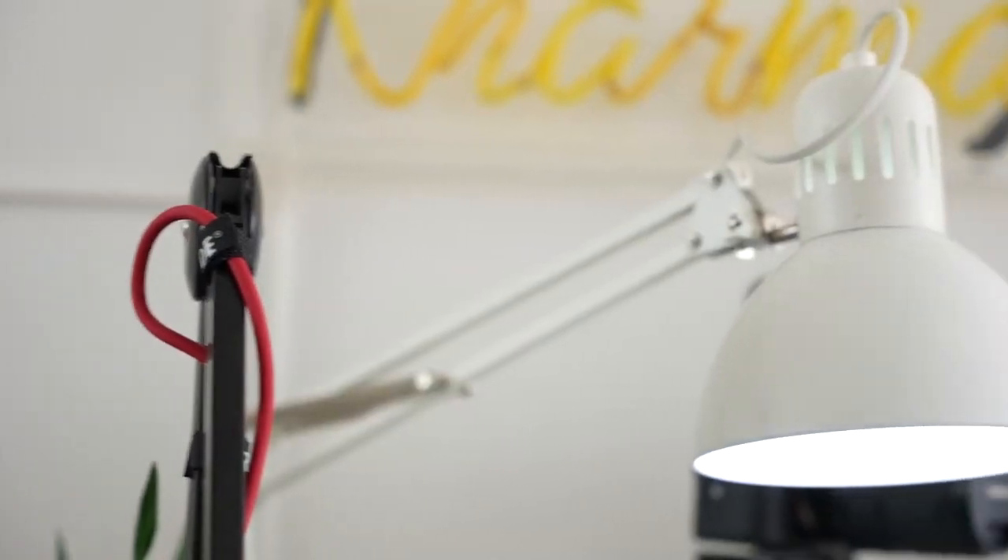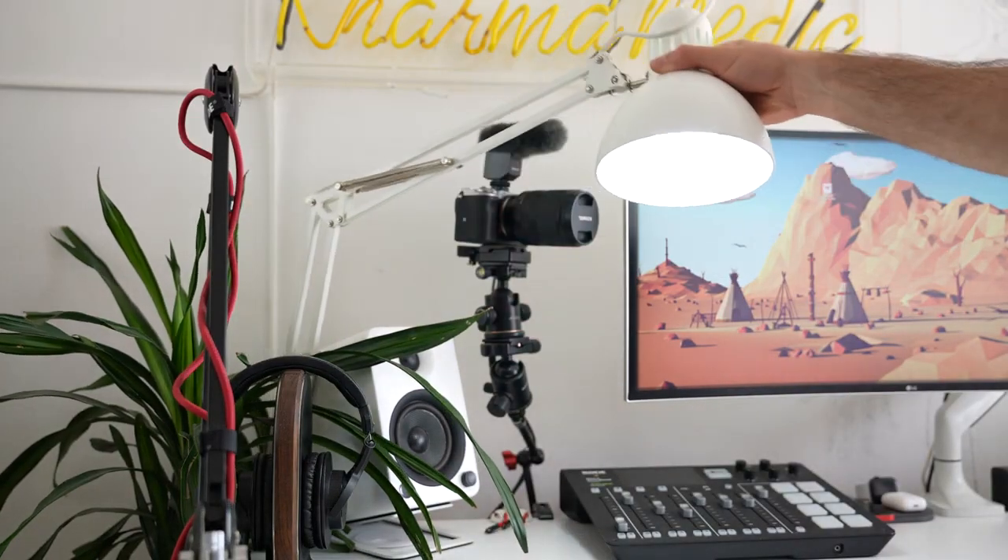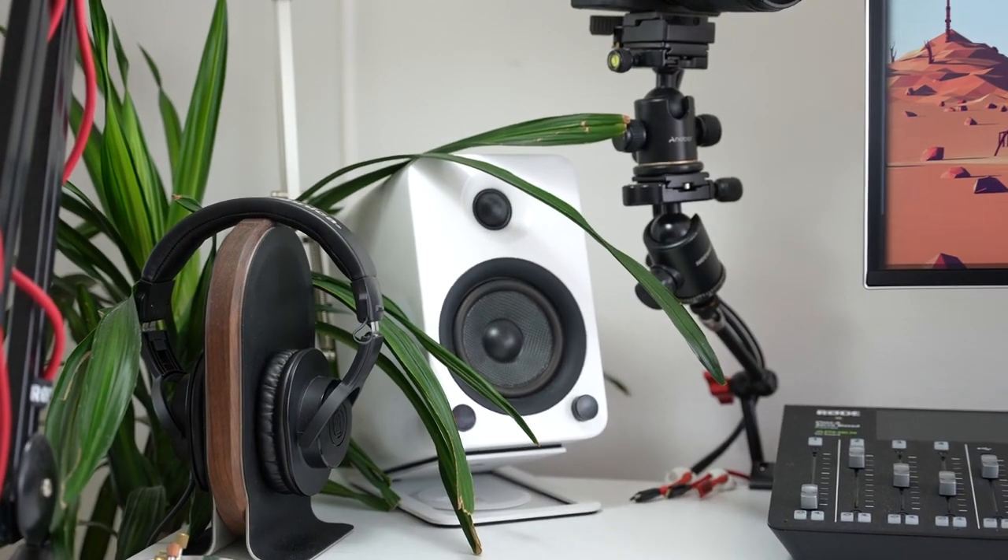This white lamp I got from IKEA over four years ago when I first moved to the UK. I can articulate it to pretty much any position, and there's a Phillips Hue bulb inside so I can change the colors when filming in the dark. Next to that I have Kanto U4 speakers — these guys are huge and really pack a punch. They'd been on my wishlist for about a year before I finally picked them up a couple of months ago.